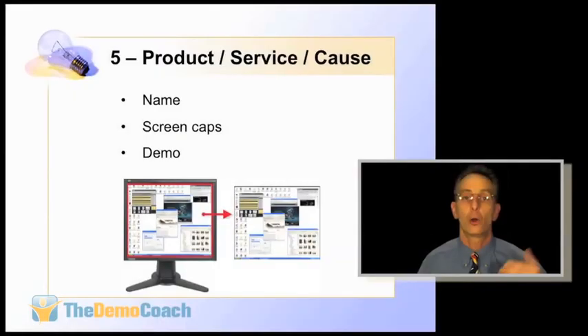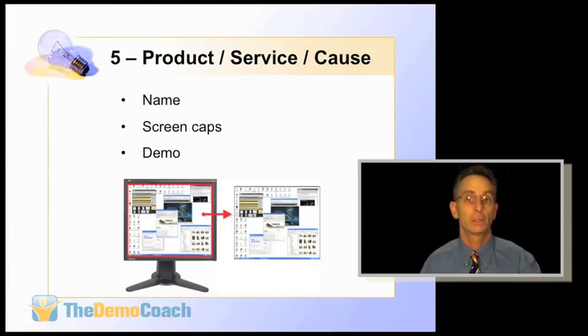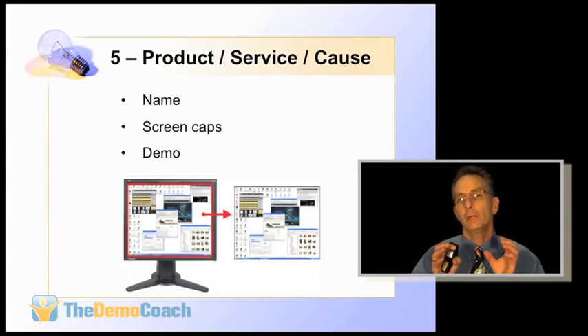Snagit captures the full page, meaning if you have a scrolling page in your demo, you'll be able to scroll through it during your presentation. If someone asks to see a demo, you'll have page captures — not just screen captures. You can use Snagit free for 30 days; it's a great product that can make you look really good without having to get online or even have a local version of your product running on the presentation computer.